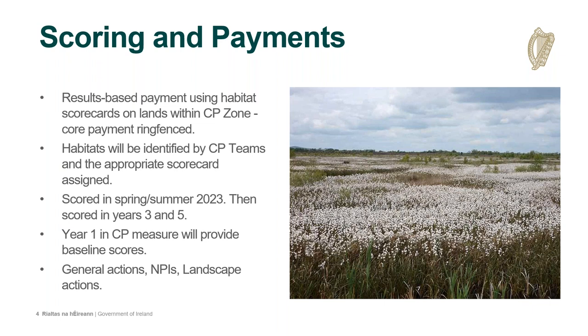A farmer's core payment will come from the results-based score achieved. Early next year, the CP teams will identify and delineate fields and assign the appropriate scorecard for that habitat. Advisors will then score the lands during the summer. This year-one score will provide the baseline for the five-year scheme. The fields will be scored again in years three and five, and where necessary the CP teams will be available to discuss habitats and the chosen scorecards. Results-based scoring is prioritised on lands in CP zones, but where a farmer cannot achieve the €7,000 ring-fence for results-based scoring, there are options.